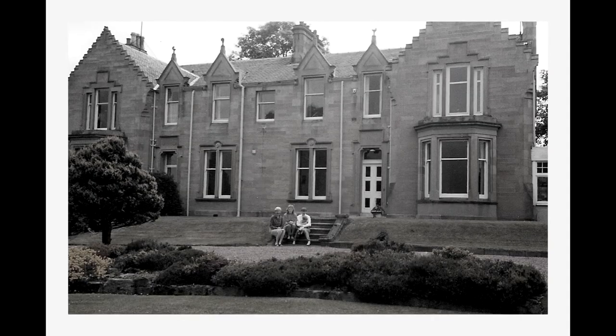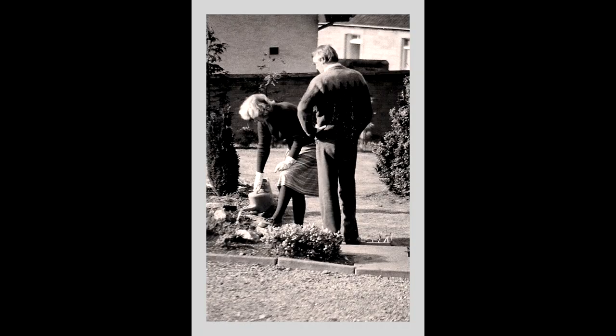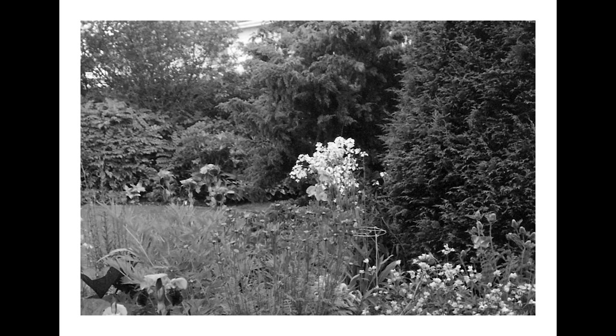As one of six children growing up in a home which had substantial grounds, I had absolutely no interest in the garden. Over time my parents sold off two plots of land from parts of the garden where I had never even ventured.